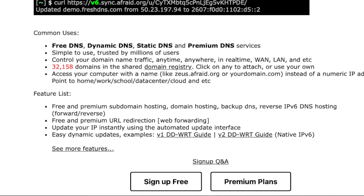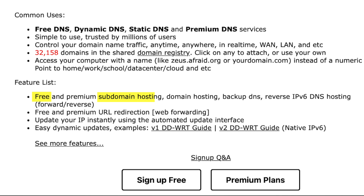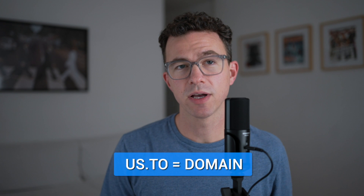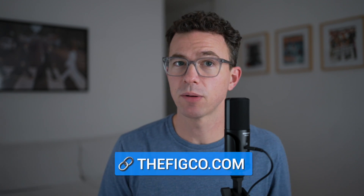I've seen a few other free domain YouTube videos mention this website. What you're getting here is a free subdomain — you don't own the domain. You could create a subdomain such as mywebsite.us.to; us.to is the domain, like our website thefigco.com, and this site lets you create a subdomain on it. If you already have hosting you could use a subdomain here, but honestly this isn't a service I would personally feel comfortable using.